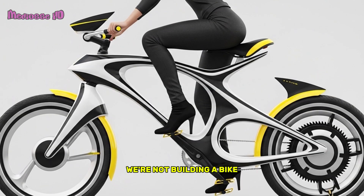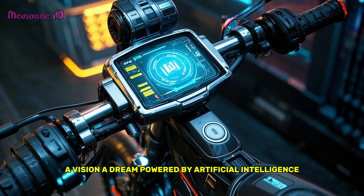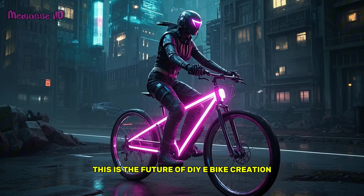Today, we're not building a bike, we're designing a concept. A vision, a dream powered by artificial intelligence. This is the future of DIY e-bike creation.